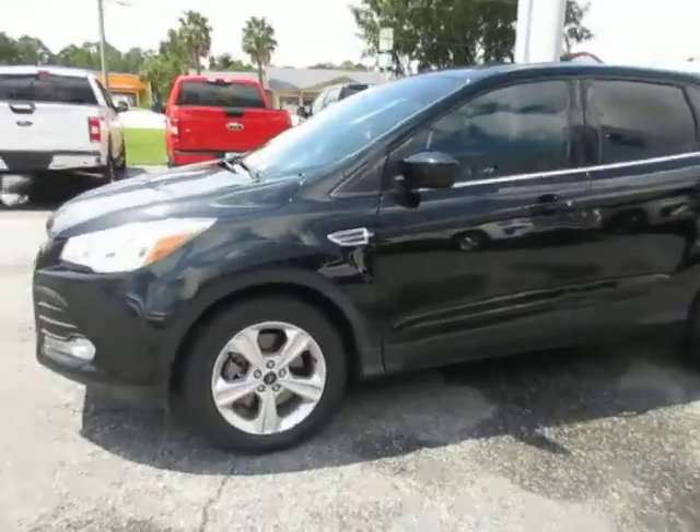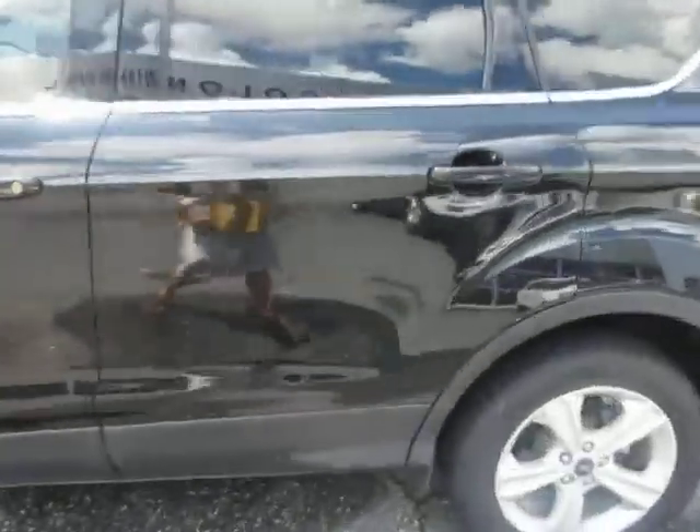Nice 17-inch aluminum wheels and good tires.